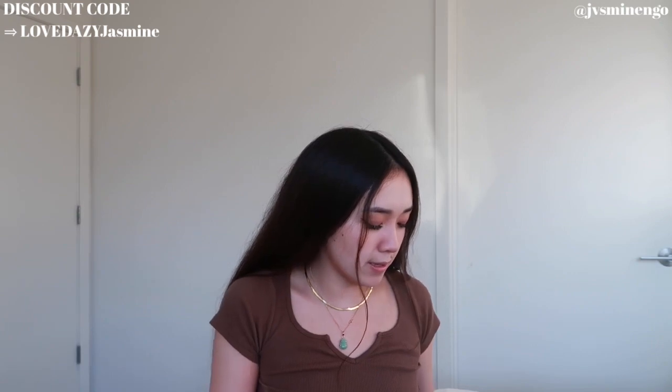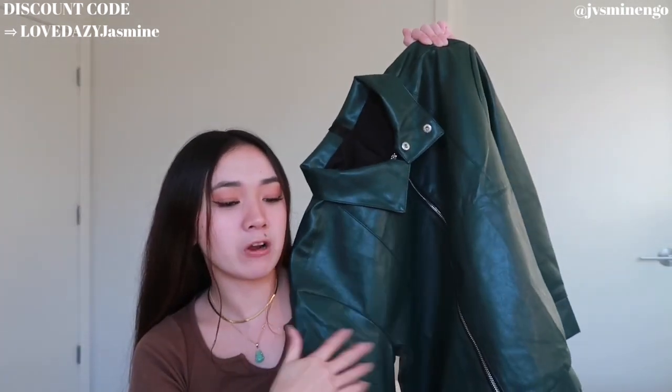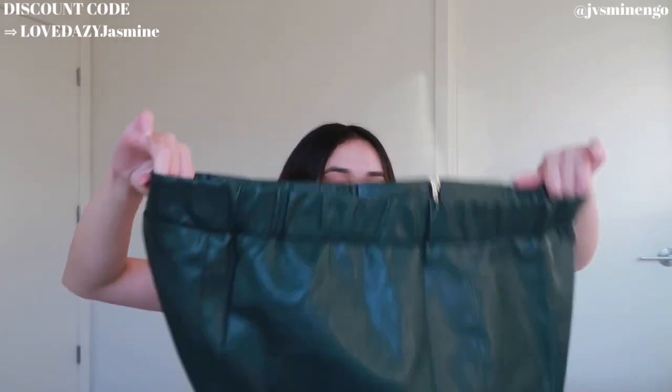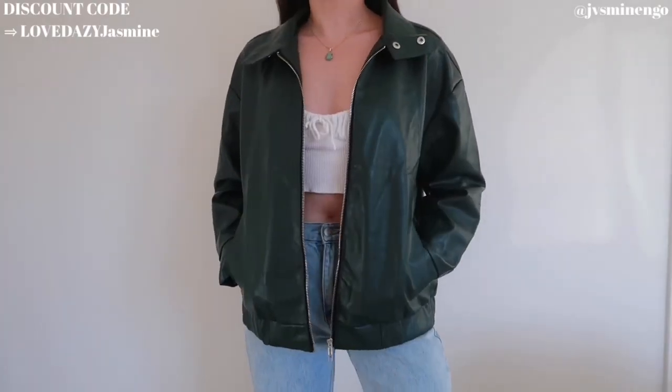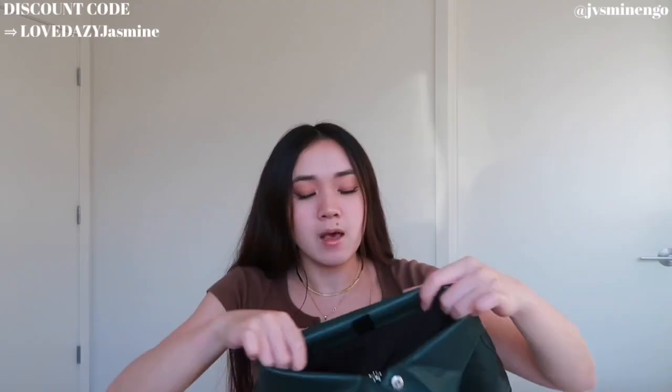Moving on, we have another faux leather item — they're all different though, with their own style. This is another really cute green one, but a very different shade from the other green I showed you, and it's a different cut — a bit shorter, more of a cropped vibe. This one has double layers inside which I really appreciate, and it's actually so soft. I love the way it looks with pockets on the side; you can wear the collar up or down. I prefer the collar down. I got this in a medium — a really cute oversized fit.